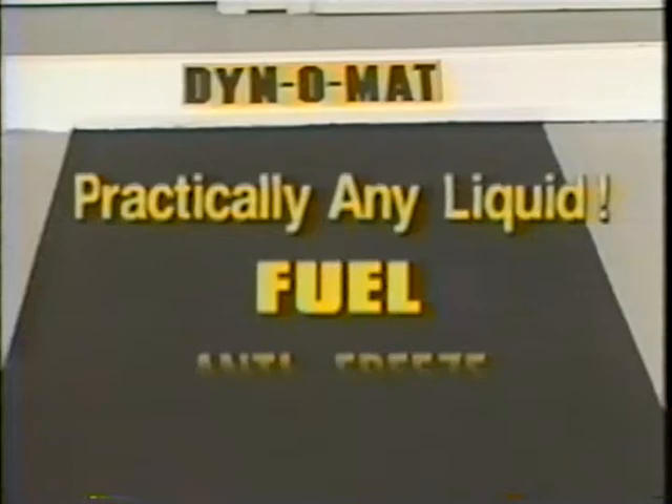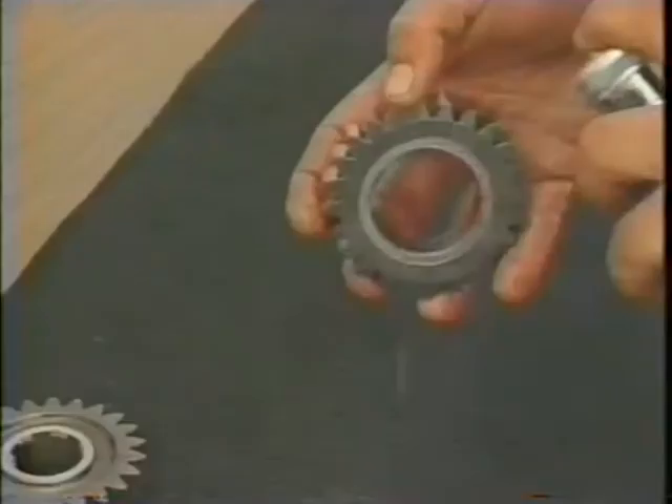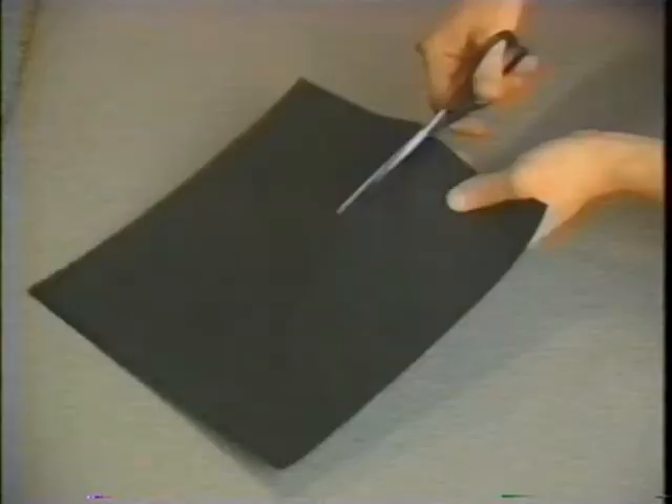Dynamat looks and feels like thick indoor-outdoor carpet, but it absorbs oil, transmission fluid, brake fluid, antifreeze, fuel — practically any liquid. The moisture-proof backing keeps spills and drips off your floor permanently. Over time, one Dynamat holds up to two gallons of oil. Dynamat is great for collecting all types of liquids.